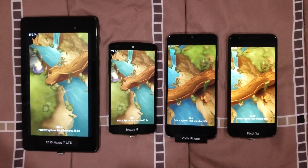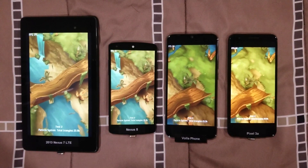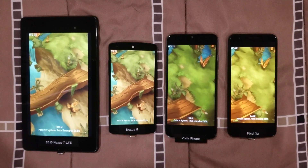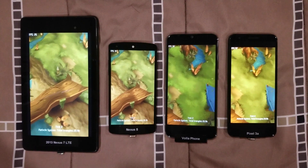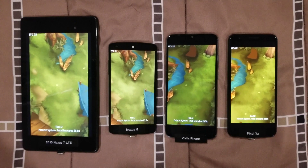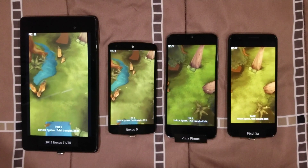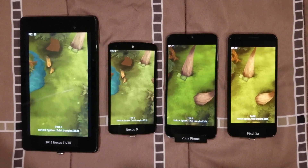The Nexus 5 works fine out of the box. As a matter of fact, I was dailying that for quite some time. And the Nexus 7 tablet I got to install in a car as a head unit, but I haven't gotten around to that. I've been using it as an e-reader.